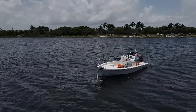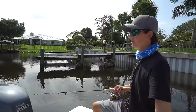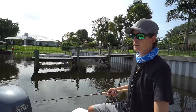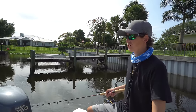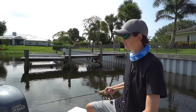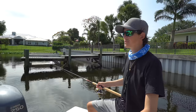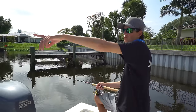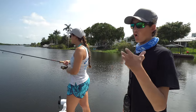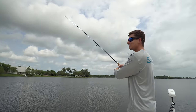We moved spots and are going to try to target some clown knife fish. You'll see them roll out here from time to time, and if you see a clown knife roll, you want to cast your bait right on top of it because they stay in that general area. They roll just like tarpon do, so it's an easy sighting especially on a flat calm day like today. We're right in the main part of Lake Ida and will see what happens.